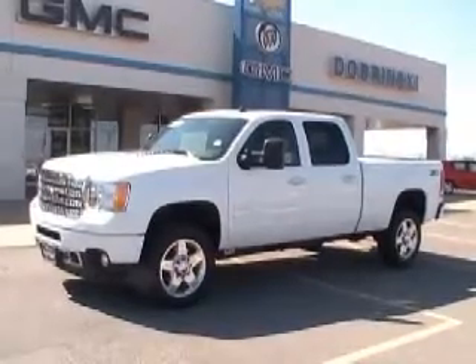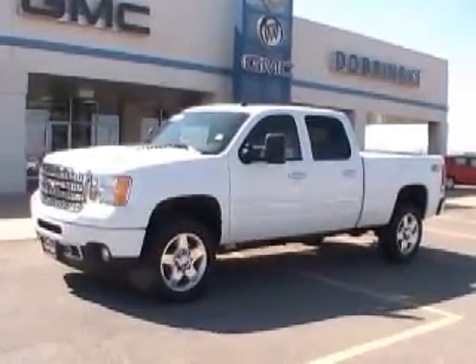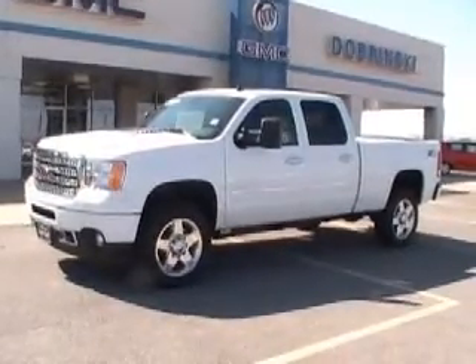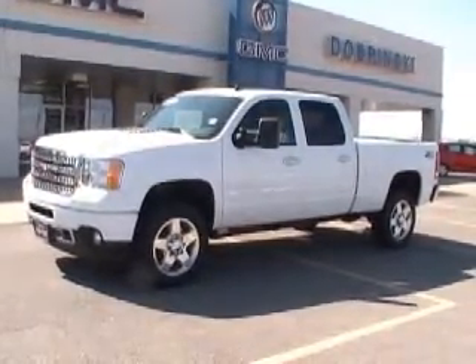Welcome to Dobrinski's and Kingfisher. What we have here is a 2013 GMC Sierra. It's white. It's a Nali HD.